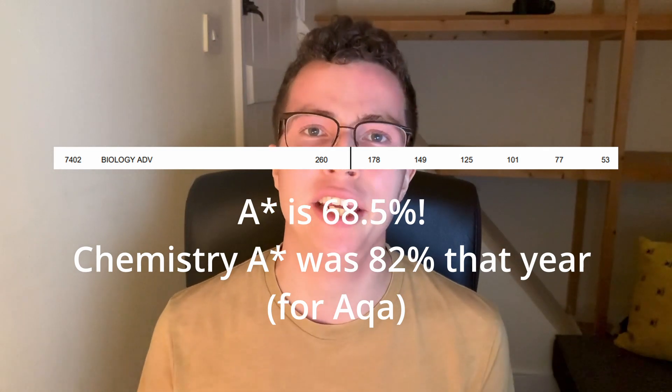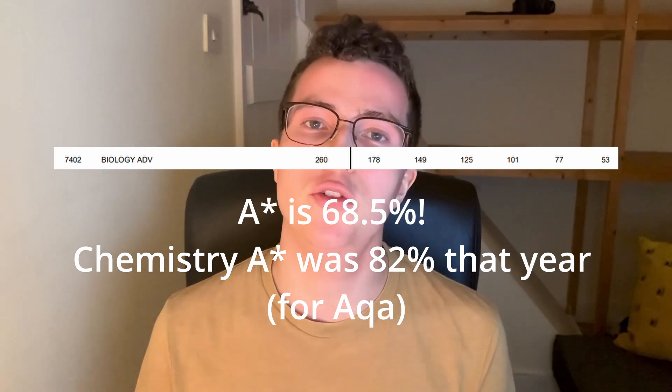So lots of people found it pretty hard, and that's always why the grade boundaries for the actual A-level exams for biology were pretty low. Everyone found it pretty hard and it takes a bit of getting used to compared to what you had to do for GCSE, where you almost just learned and wrote answers with very little analysis. Bearing that in mind, here are my top three tips on how you can improve your A-level biology grade.